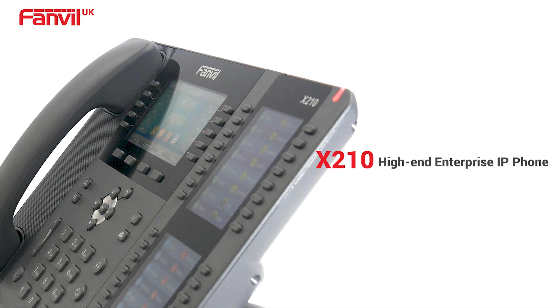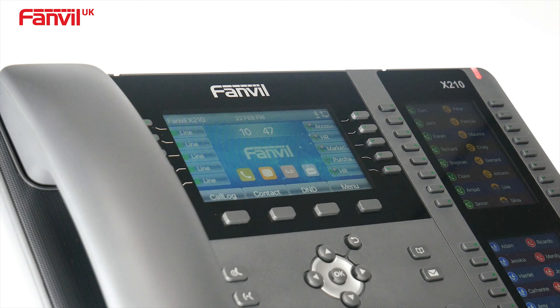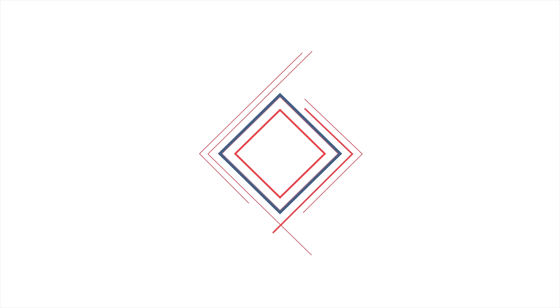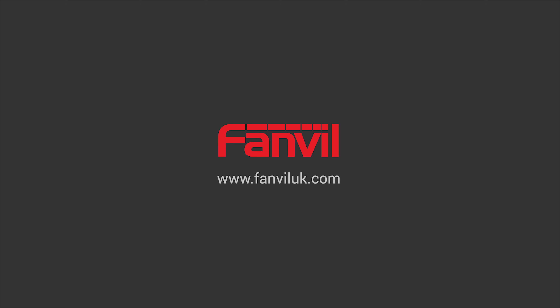What's not to love about Fanville's new high-end enterprise phone? It really does deliver convenience and vast productivity. For more information you can visit our website at www.fanvilleuk.com.